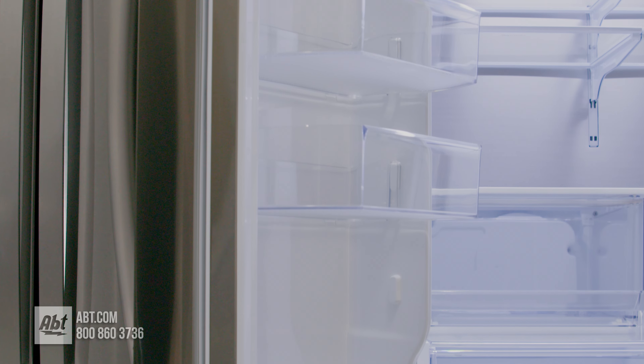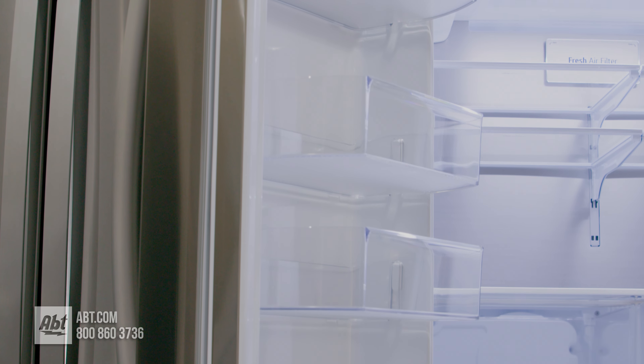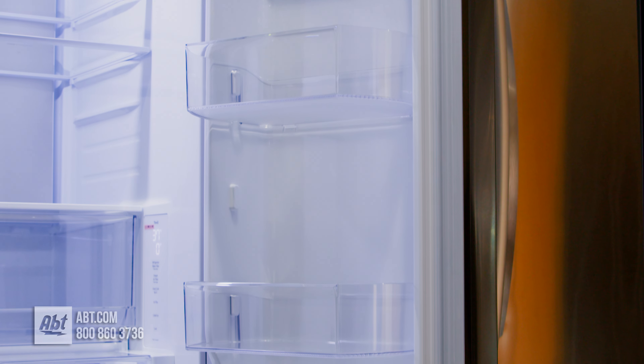On the doors are eight bins with added spots for adjustments. Six bins are deep enough for gallon storage, and all bins are removable for cleaning.